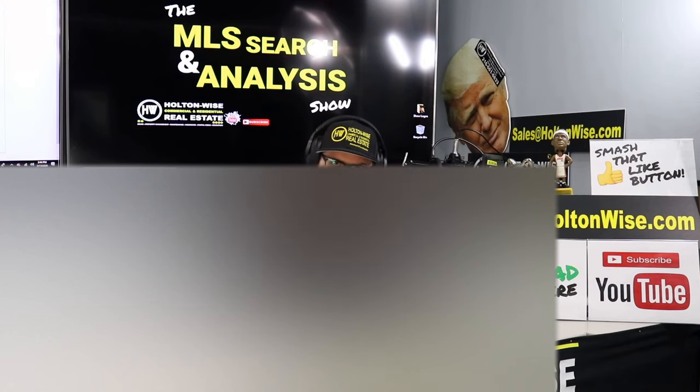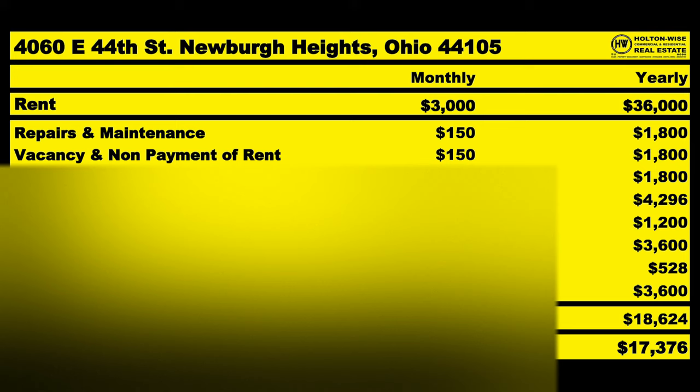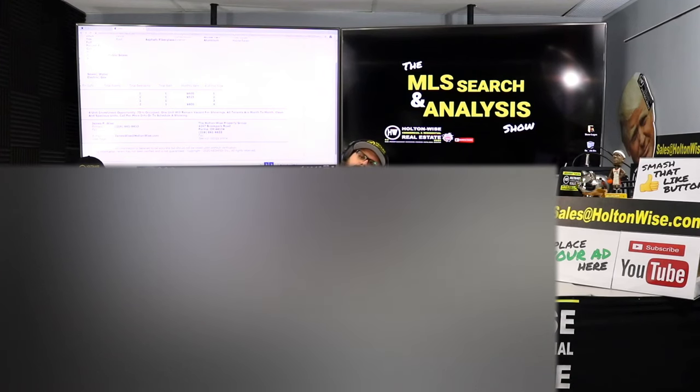I don't know what you're paying for property management or how you have your business structured, but typically what you'd be looking at is about 10% of rent, so that's $300 a month. This property should cost roughly $1,552 a month on average to operate. You're bringing in a scheduled rent of $3,000 a month, so that leaves you with an NOI of $1,448. At a purchase price of $145,000, that puts this property at a cap rate of 12%. If you got a mortgage, you'd only need to bring $36,250 to the table, and after your $519 a month mortgage payment, you'd take home about $6,200 a year — a 31% cash-on-cash return. Cash flow as f*** baby.